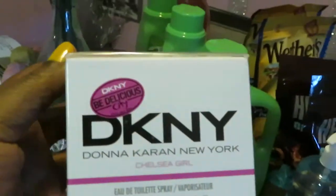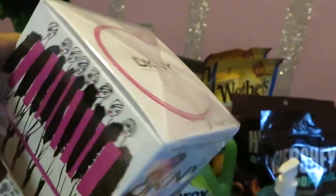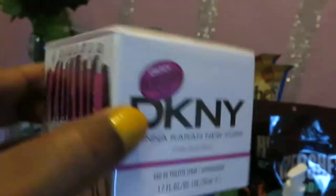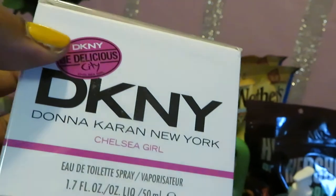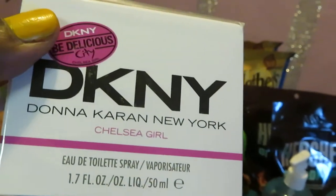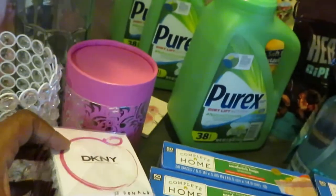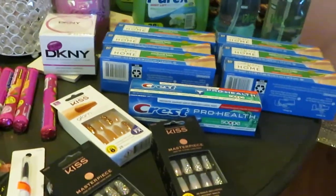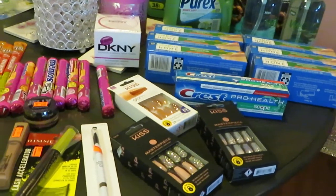I saved the best for last — another great deal, I got this DKNY perfume. If you're not familiar with DKNY, they consider it a big name brand. Regular price was $55 at Walgreens. You guys know I'm always grabbing these deals and using my discounts — that's the smartest way to do it, use your discounts on the big-price stuff. I got this for $17 using my Walgreens points and everything. I did great — used my points, used my rewards, used my store discount, used all of that.